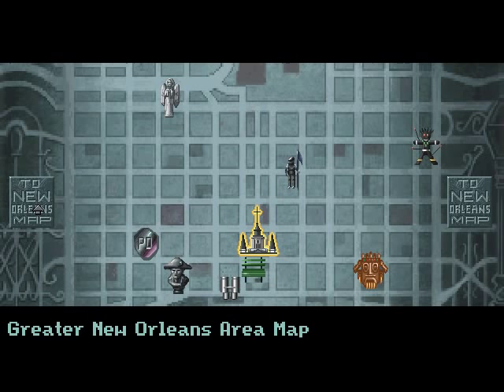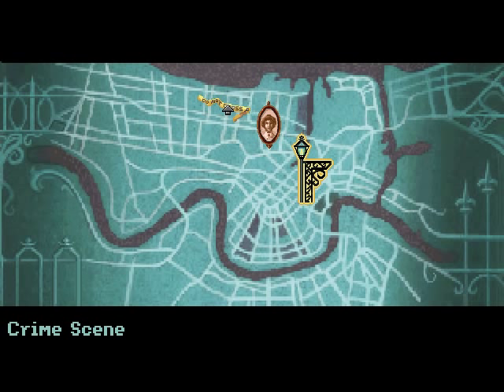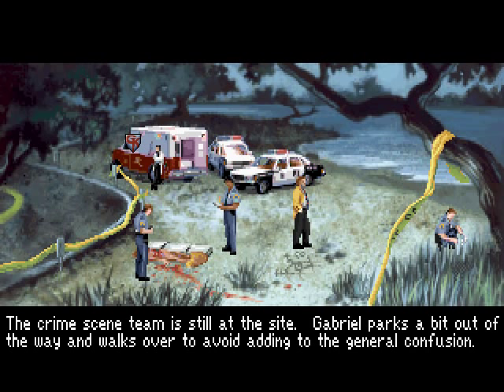We heard about the crime scene, which has now been added to our map. Let's see if our friend Mosley is there and if we can learn anything more about these voodoo murders. The crime scene team is still at the site. Gabriel parks a bit out of the way and walks over to avoid adding to the general confusion. It's Saisai, New Orleans.